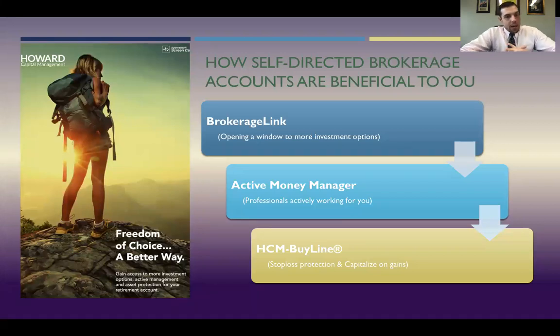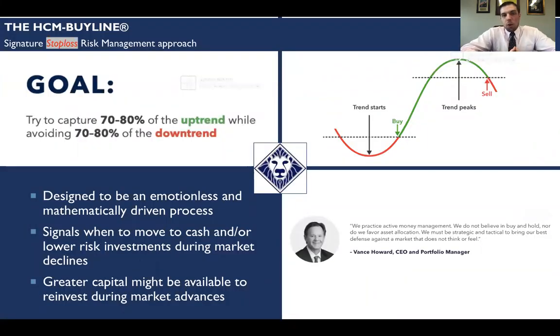Next we're going to talk about the Howard Capital Management Buy Line — stop loss protection and what that means. The whole goal is to capture the 70 to 80 percent uptrend while avoiding the 78 percent downtrend in the market. Stop loss works like this: whatever the threshold is — say six percent — if the investment falls down to that point, everything is sold and moved to cash immediately. Then as the trend continues down, the algorithm watches it, and on the way back up it buys you back in. You follow the trends of the market without assuming all the risk like you would in a traditional Target 2020 or Target 2025 fund that rides it all the way down.